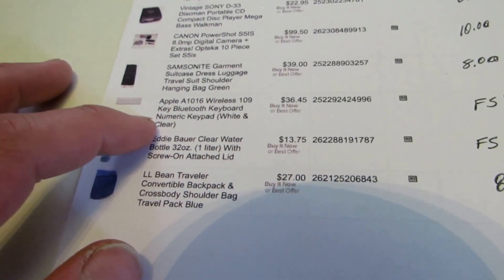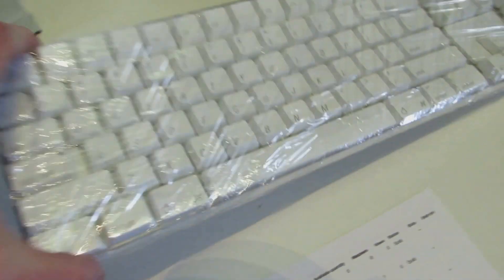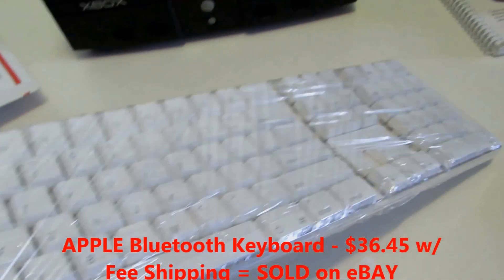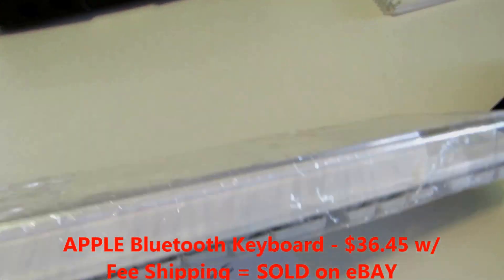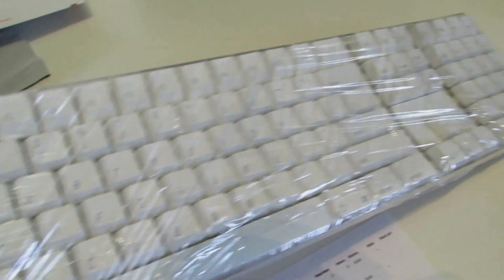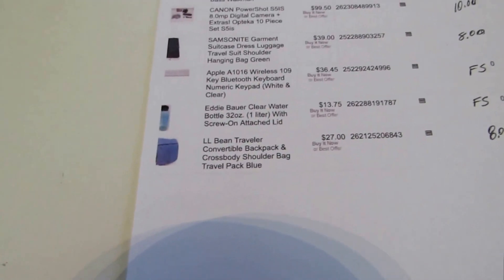Then I sold a Samsonite garment bag — they haven't paid yet — took $30 for it, had $39 on it plus $8 shipping. Apple Bluetooth keyboard sold for $36.45 with free shipping. I got it at the regular Goodwill for $3 or $4. I bought two of them at the time — this one and the older Apple 2 keyboard that I got really good money for.